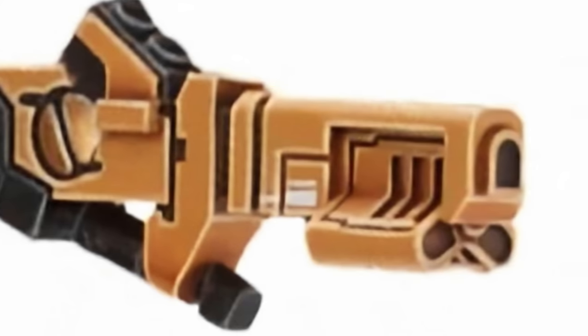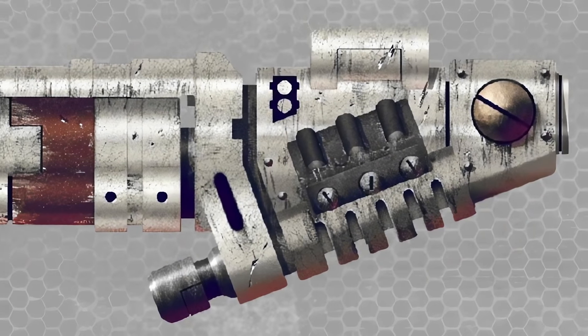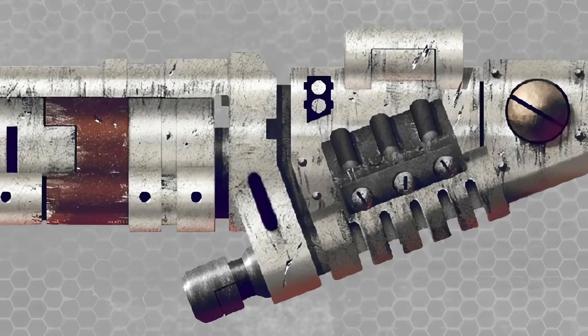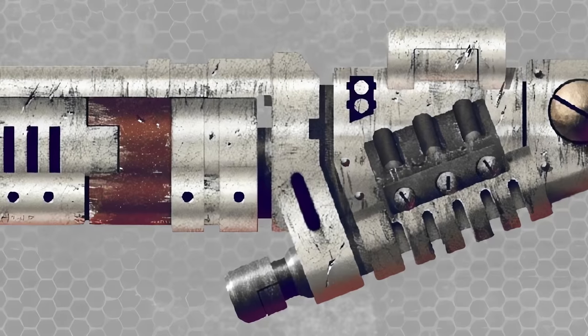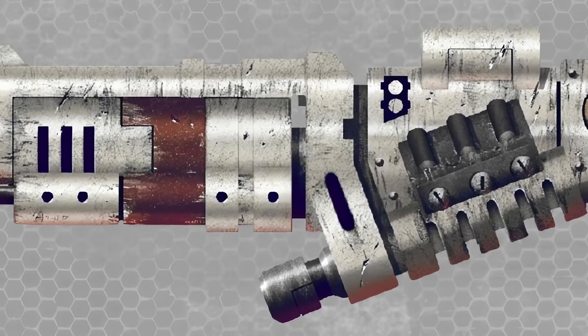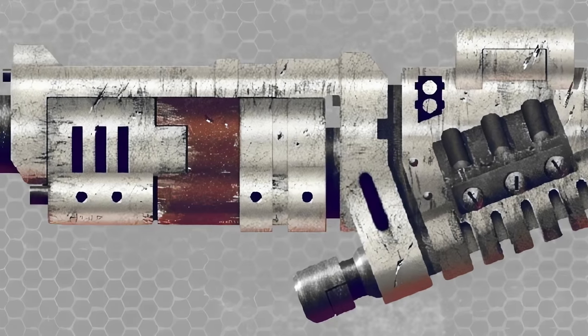Another battle suit weapon is the cyclic ion raker, which acts more like a light machine gun. While it has less firepower than the burst cannon, it's much more compact and portable. This gun, like numerous others in the Tau empire, was able to be invented due to the Tau's alliance with the Xeno race, in this case the Demiurg. The Demiurg share their ion technology with the Tau, hence allowing the Tau to dramatically increase their potential.